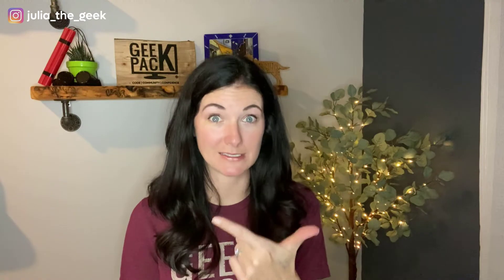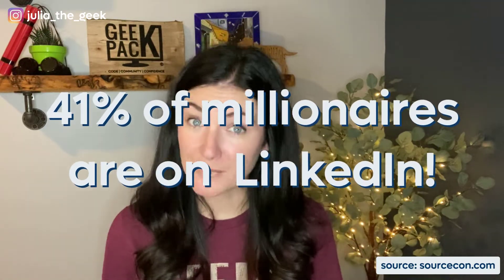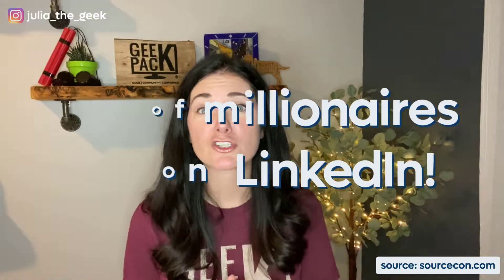That is huge. Think about it — Facebook and Twitter are largely social platforms for socially engaging with friends and family, whereas LinkedIn was established with a clear goal in mind: connecting people and businesses. Three people are hired every minute on LinkedIn. And 41% of millionaires are on LinkedIn, so if you're worried about finding clients who don't have a budget, look no further.